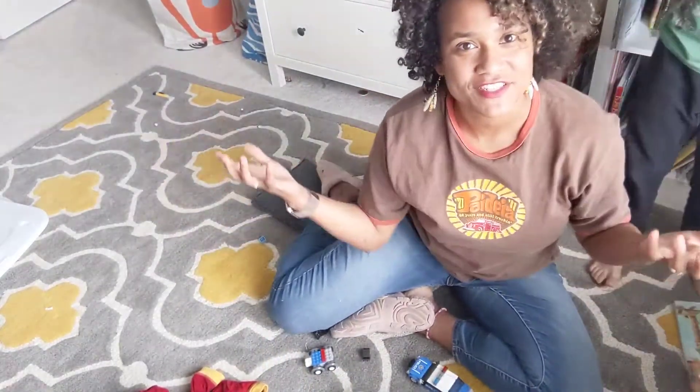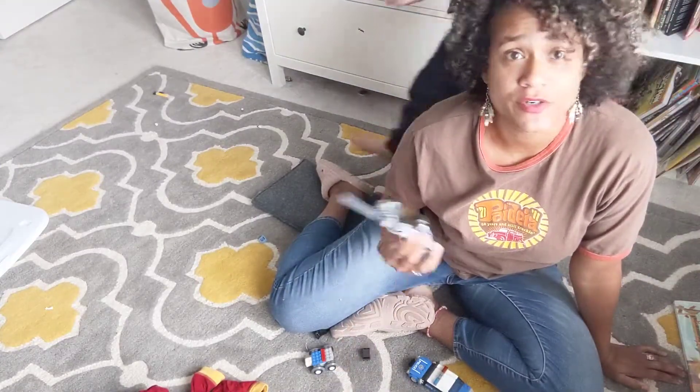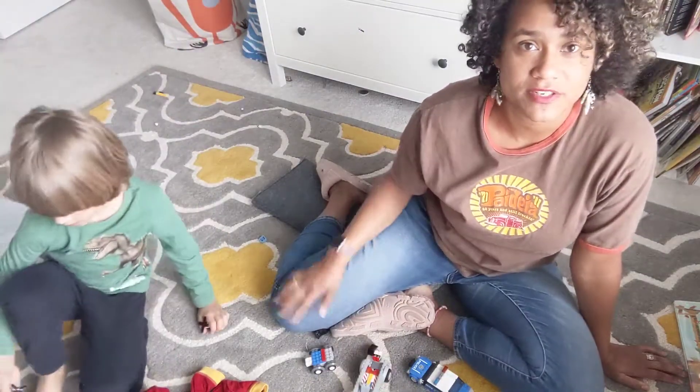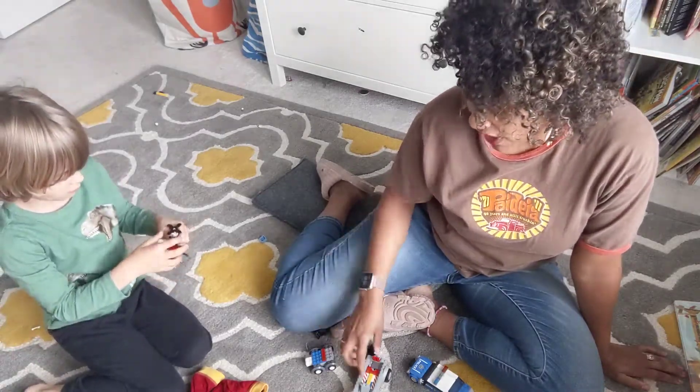Hi, today we have a challenge. This is Quinlan's room and we are going to do a Lego challenge. But you don't have to do Lego if you don't have any — you can use any kind of building materials that you have at your house. With Quinlan, he loves Lego.